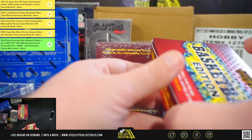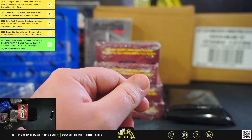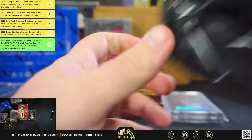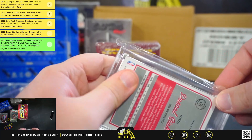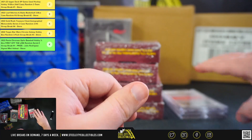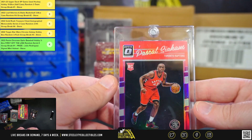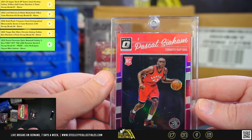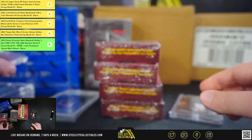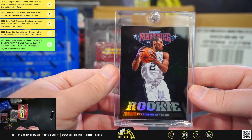Box 6. Got a Panini Donruss Optic rookie, Pascal Siakam, and that one is a Hollow Prism. And then we have a 2012 Panini Marquee, Kawhi Leonard rookie.